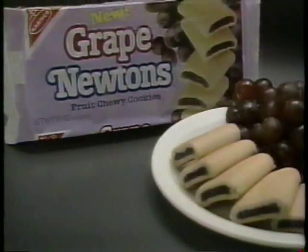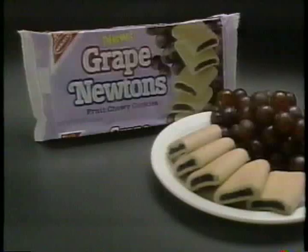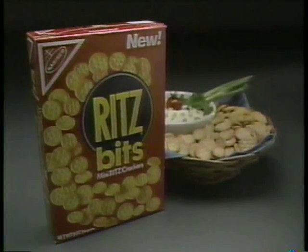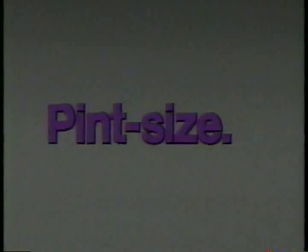Then there's new Grape Newtons. Real grapes make them even purpler. And finally, new Ritz Bitz Crackers. It's their size that makes them pint size.